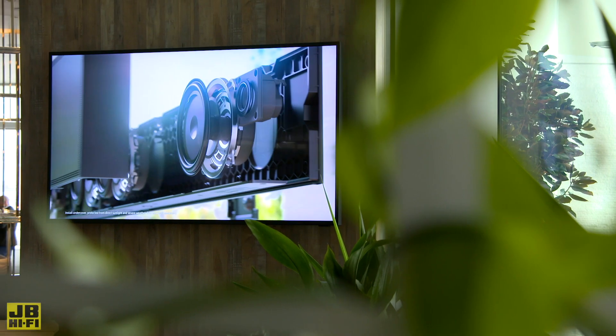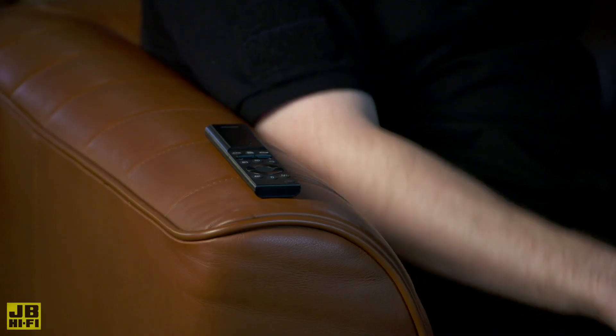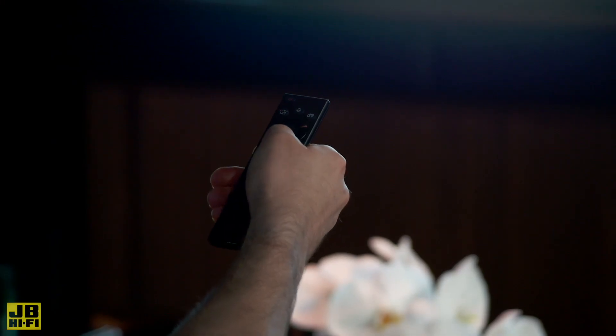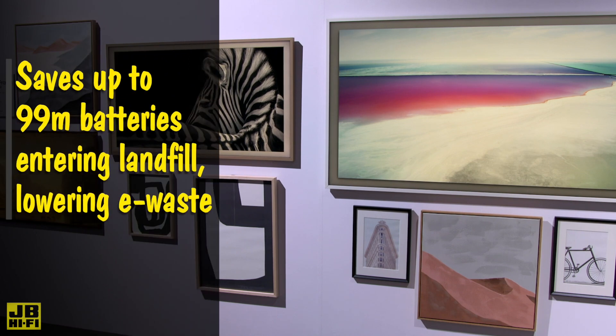To add to the efficiency of the Neo QLED range, Samsung remotes now come with a built-in solar panel, allowing them to charge in sunlight or the ambient light in your house, effectively eliminating the need to replace batteries. This will save up to 99 million batteries entering landfill, in turn lowering e-waste.